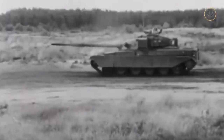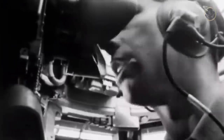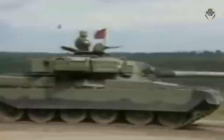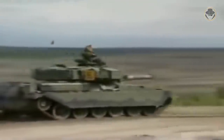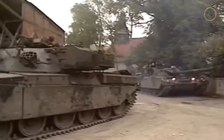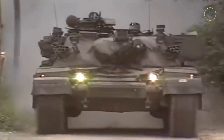Initially, the Chieftain had the 12.7mm L21A1 ranging machine gun, which fired a three-round burst to determine the enemy's exact location and range. In the early 1970s, the Thales Optronics tank laser sight unit replaced the ranging machine gun. With its laser sight, improved fire control system, and muzzle reference system, the Chieftain could accurately engage stationary targets at 3,000 metres and moving targets at 2,000 metres. On the left side of the turret, in an armoured housing, there was a large infrared searchlight with a range of 1,000 to 1,500 metres.